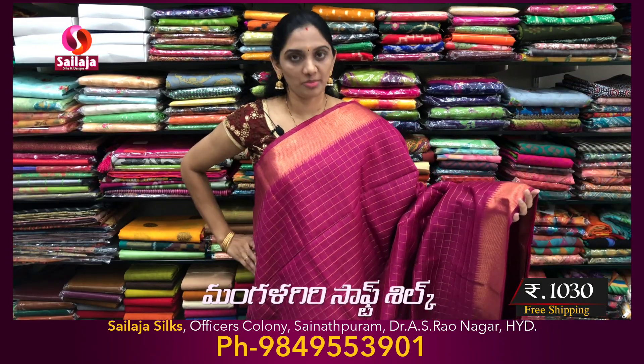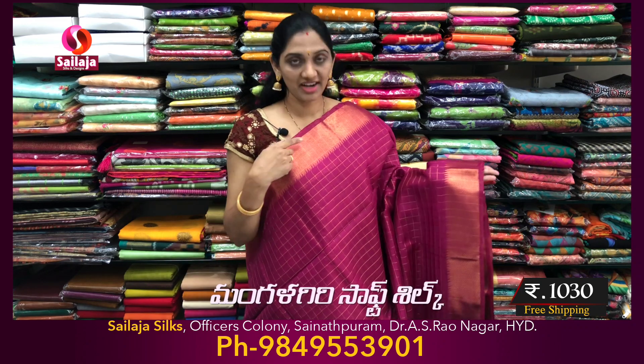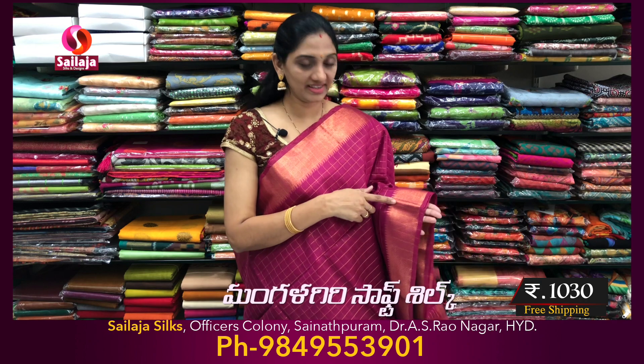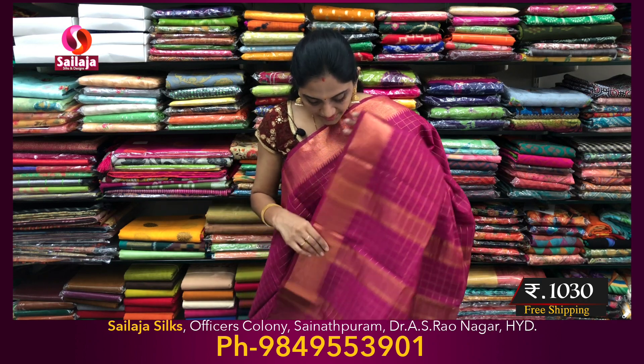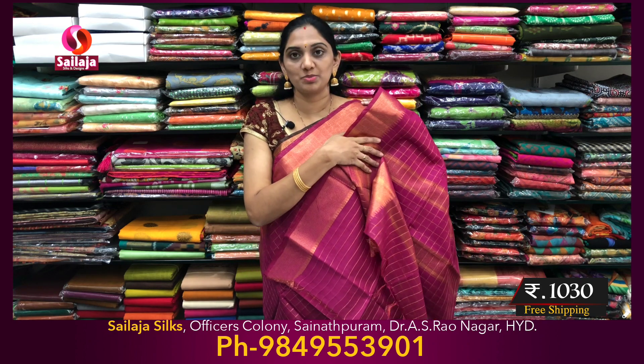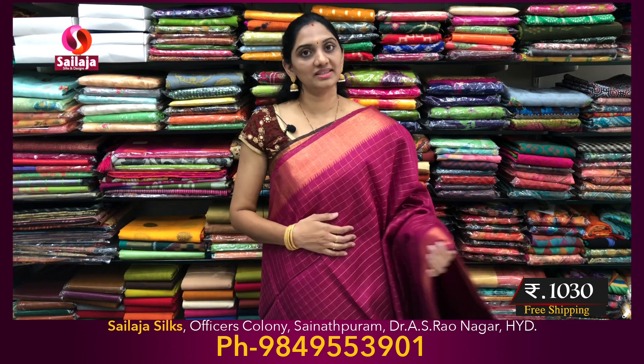Next color combination is burgundy. Pine border. Middle part. Checks highlight. Kind border. Pallu part. Blouse part. This color is 1,030.